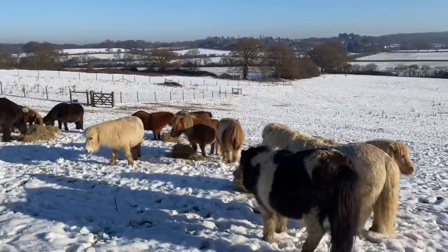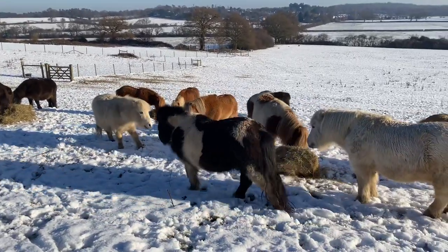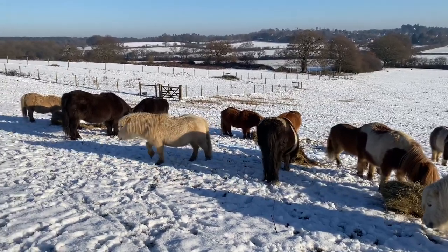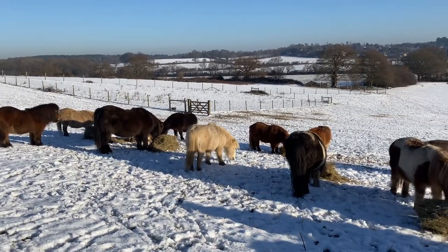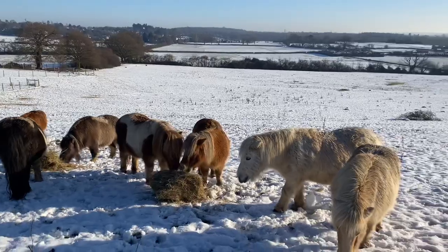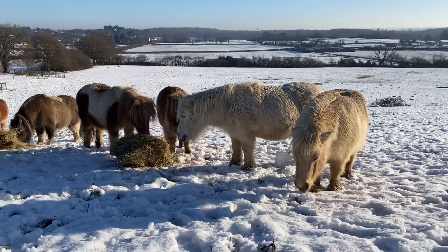Now if you put a rug on him, you can rather squash the hairs down, and sometimes that actually makes them colder rather than warmer. But if they're a very old pony, or perhaps their coat's not quite so fluffy, then sometimes a rug will help. But generally, the ponies are very happy without them.